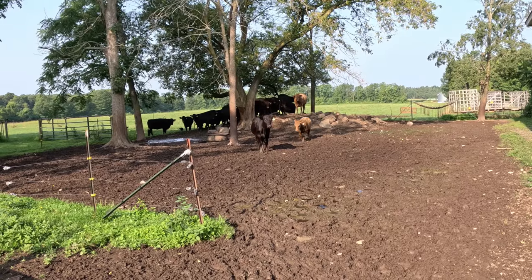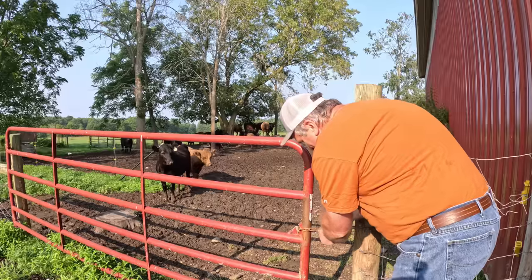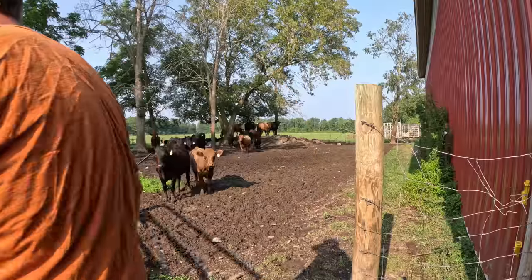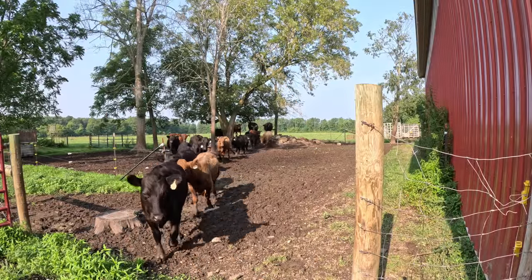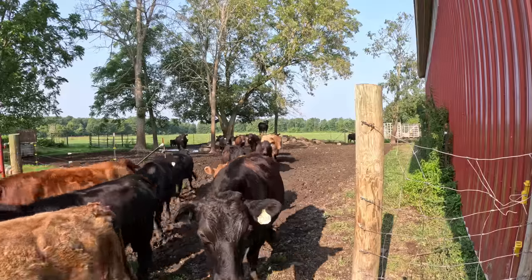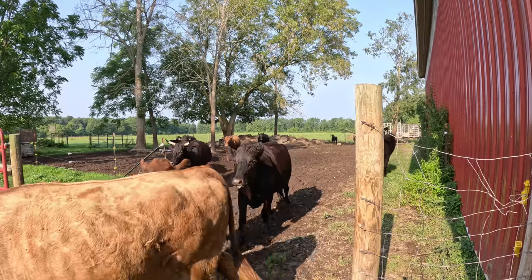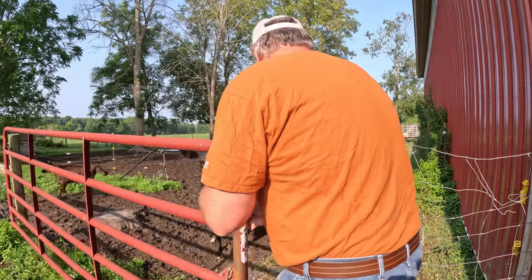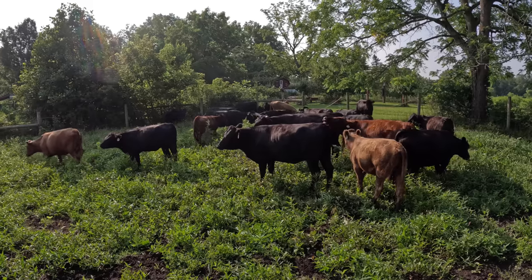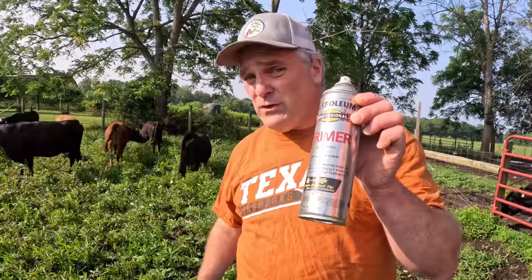Now it's time to introduce the troublemaking subjects of this video. They're all standing on the hill over there. Now they're all trapped inside this heifer pen here, which is just a small pen. Now with our handy list in hand and with Rust-oleum primer — it's the only thing you should use to mark cows out — nothing else will work. We go and mark the ones we want to keep.